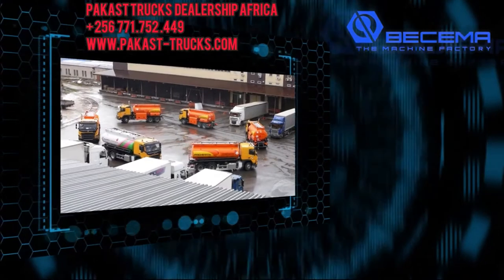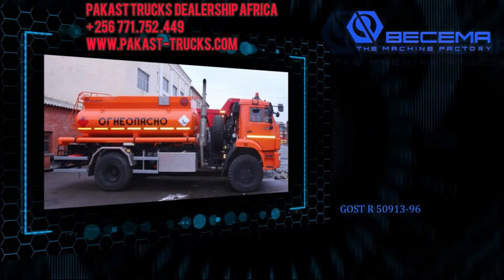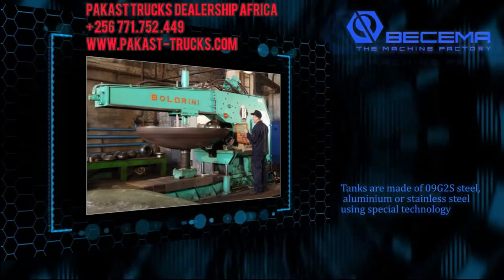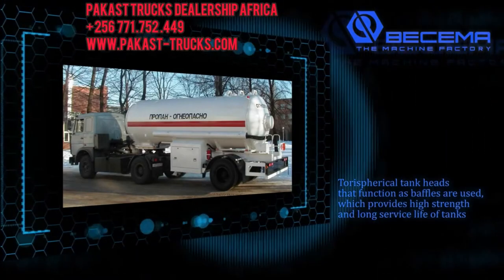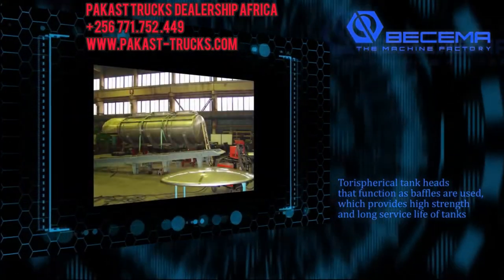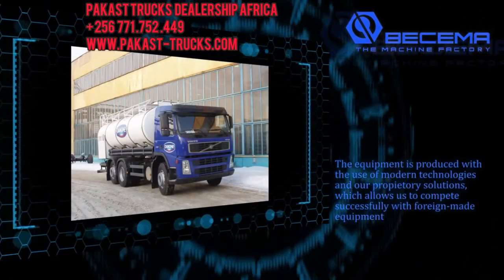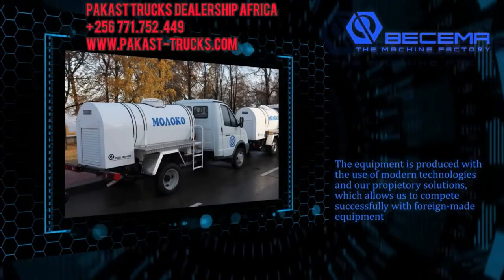All tank semi-trailers for petroleum products and LPG are designed in compliance with state standard GOST R 50913-96 and the European agreement concerning the international carriage of dangerous goods by road, ADR. Tanks are made of 09G2S steel, aluminum, or stainless steel using special technology. Taurus spherical tank heads that function as baffles are used, which provides high strength and a long service life. All vehicles are used in different regions and cope with the most difficult operating conditions, from negative 40 to plus 50 degrees Celsius. The equipment is produced with modern technology and proprietary solutions, which allows us to compete successfully with foreign-made equipment.